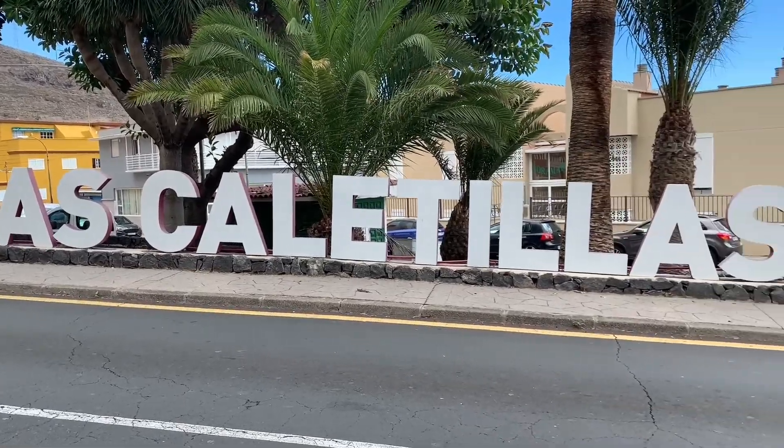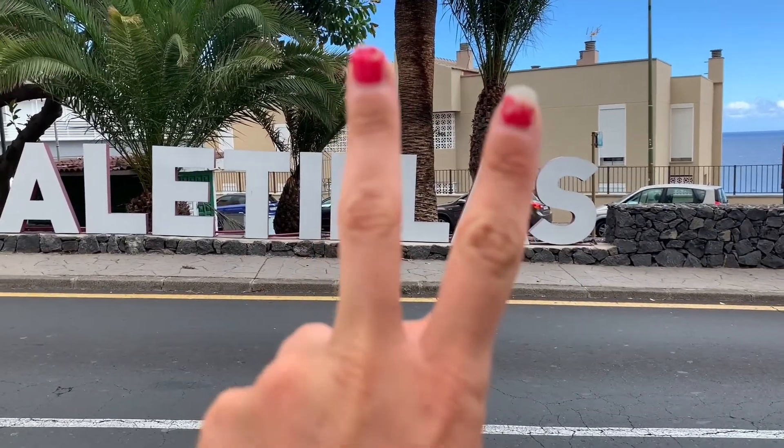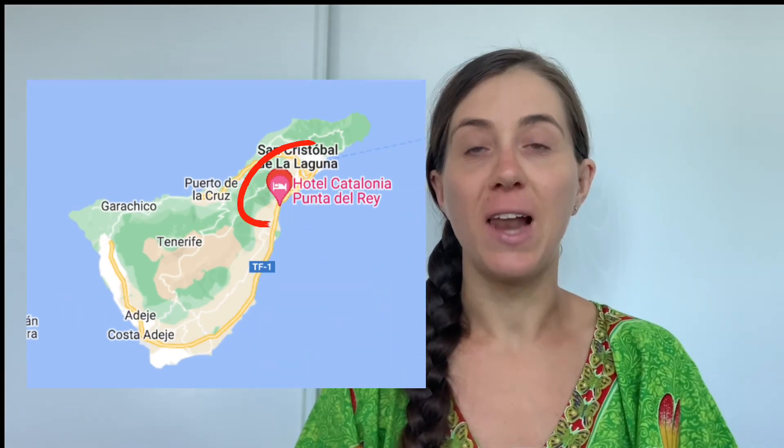Welcome to Las Caletillas. Hello fellow travelers and welcome back to my channel. Today we continue with a tour of the beautiful Canary Island of Tenerife and we're going to see Las Caletillas, which is a beautiful town in the municipality of Candelaria. We are not in the south anymore — we're actually in the northeast of the island. The difference between north and south is real. In the south it's more touristy; now I feel like I'm more in a city. Let's go vlogging.